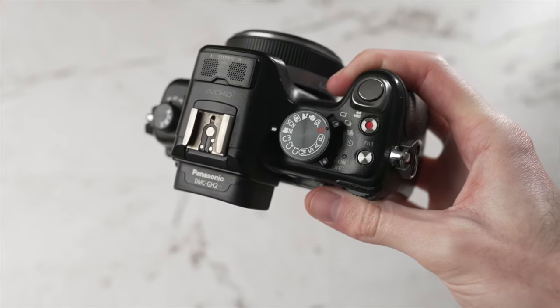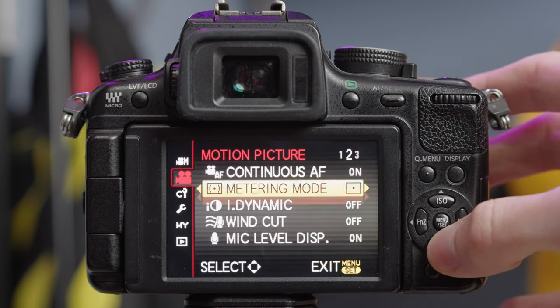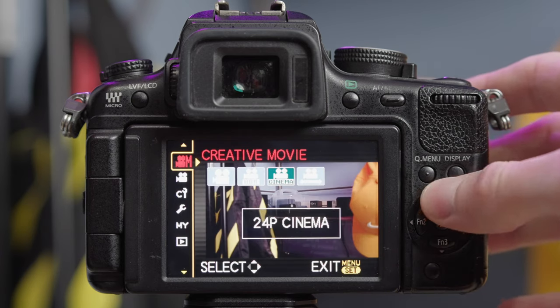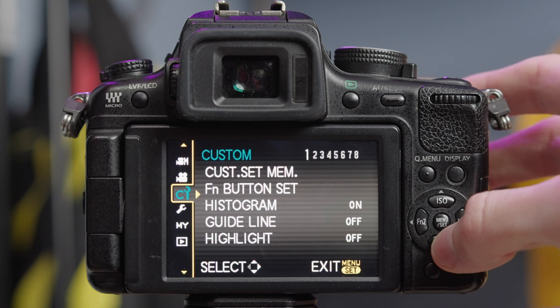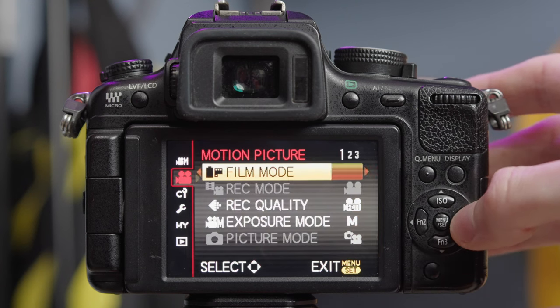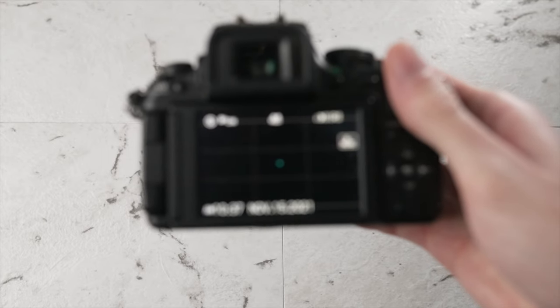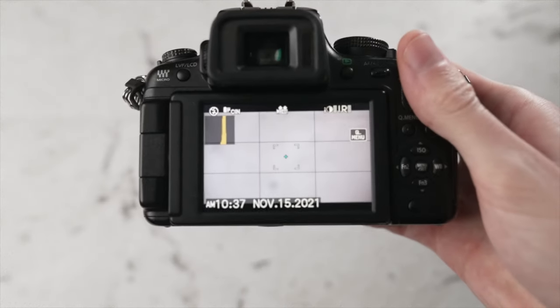When it comes to menus and going through settings and changing simple things, this camera is just a little finicky. I think it's mostly because it has old software — it's just not as intuitive as newer cameras. Finding different settings and changing simple things just takes a little bit longer. Of course, if you use this camera as your main camera for months, you'd probably get used to it and fly through everything easily, but it is a slightly finicky camera to use.